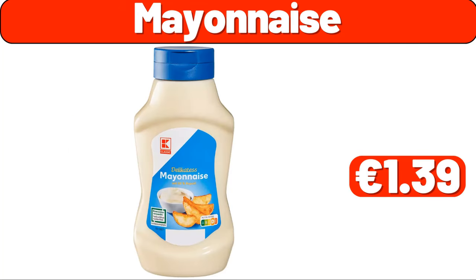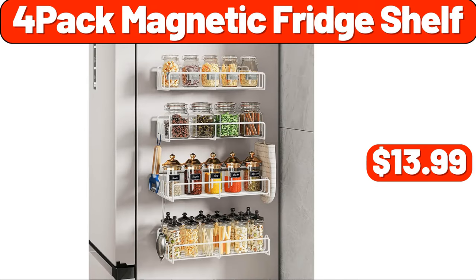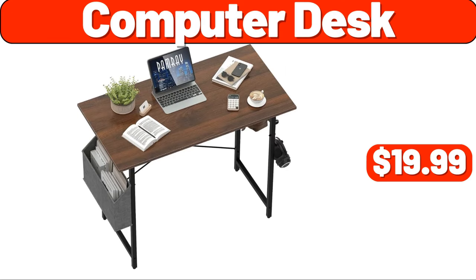Mayonnaise, €1.39. Pillow case set of four, $2.99. Four-pack magnetic fridge shelf, $13.99. Three-tier bamboo shoe rack, $12.99. Computer desk, $19.99.